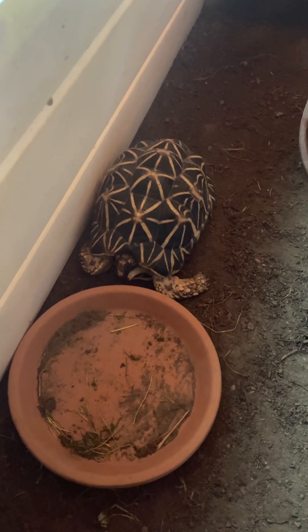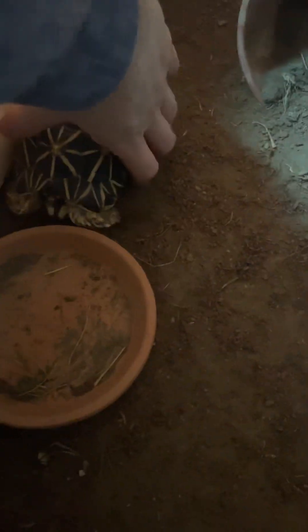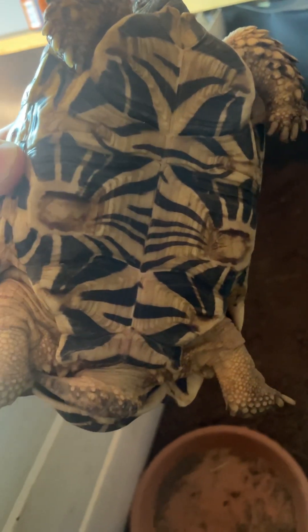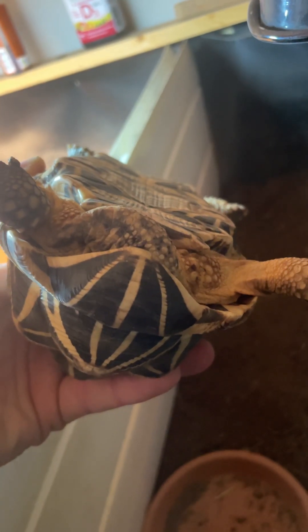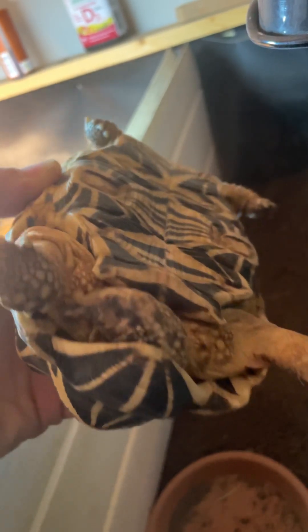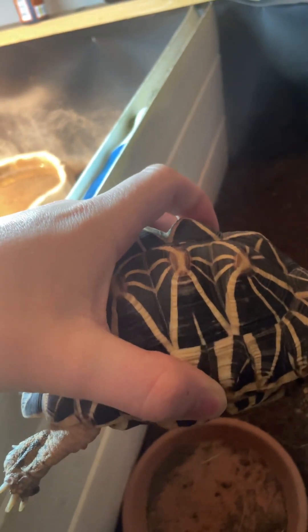I'm really happy to have this tortoise here in my care — it's absolutely beautiful. We're leaning toward the name Stewart, as it's a male. You can tell it's a male due to its giant hooking tail and its concave belly side — the plastron. There's a little bit of pyramiding but not horrible for the species.